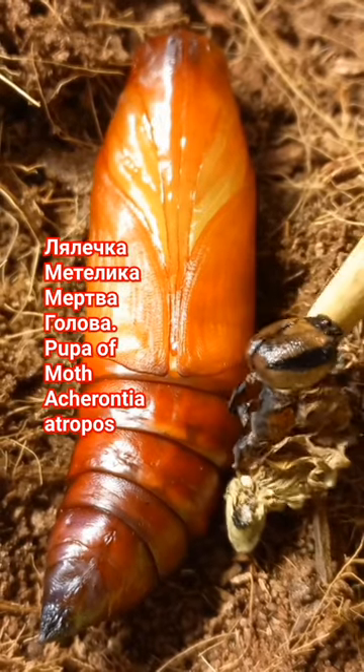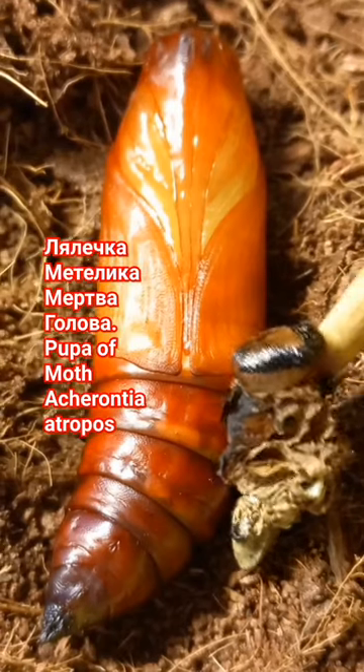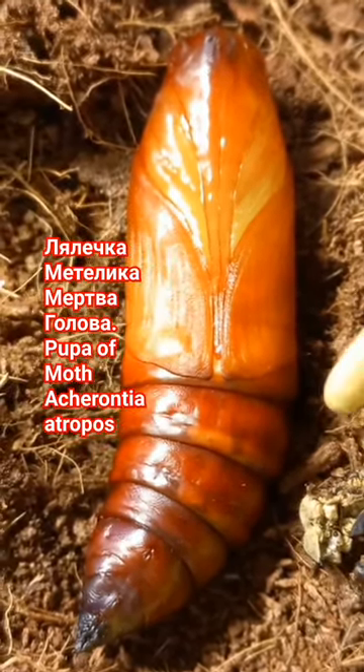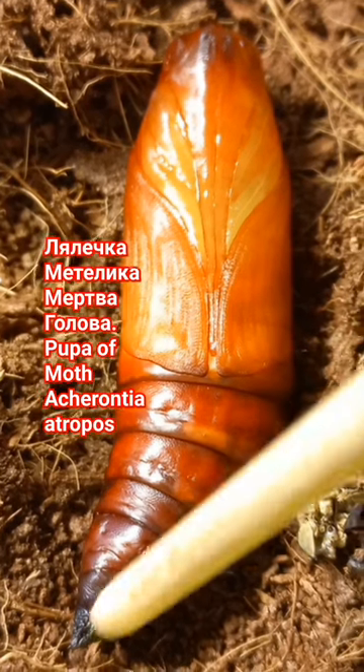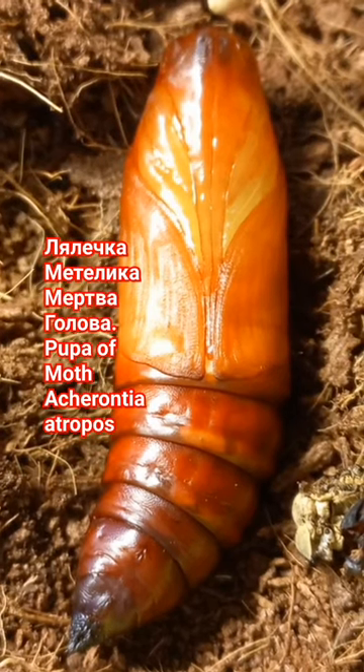Nearby you can see the head and shell of the caterpillar, because this caterpillar just changed its body. Now this is not a caterpillar anymore — this is a beautiful pupa, with a tail, with a horn here, and with a head here on the top.